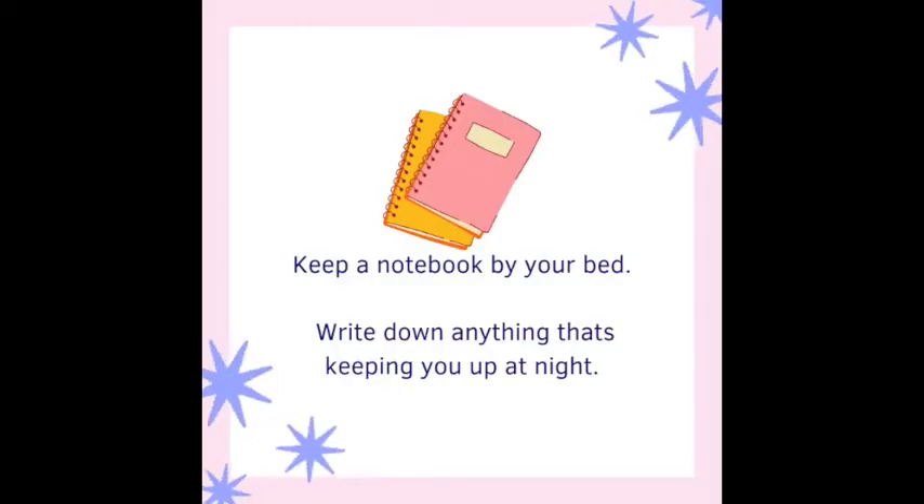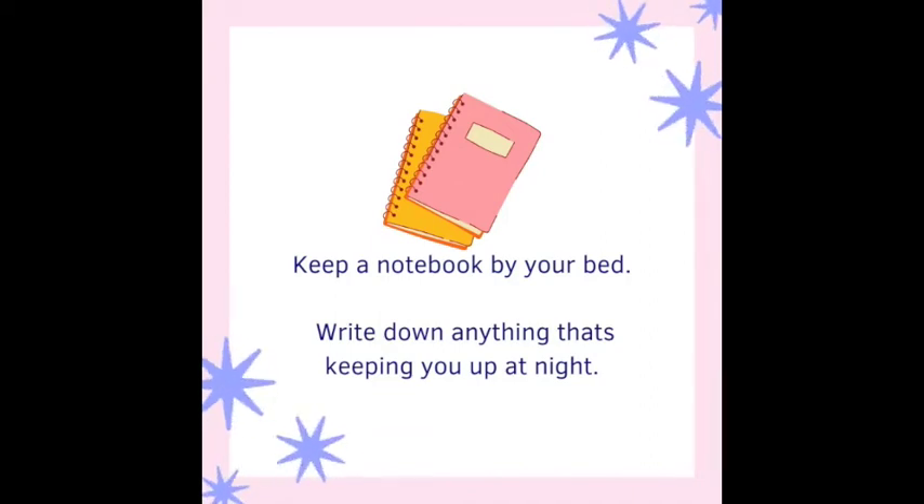Another tip — and you don't only have to do this for school or work — is to keep a notebook or journal by your nightstand. If your mind is wandering or you keep thinking 'I need to remember to do this by tomorrow,' instead of lying in bed thinking about it over and over, just write it down. Then you don't have to keep remembering it. I also find that any time I'm feeling overwhelmed, I stop and write things down just to get it out.